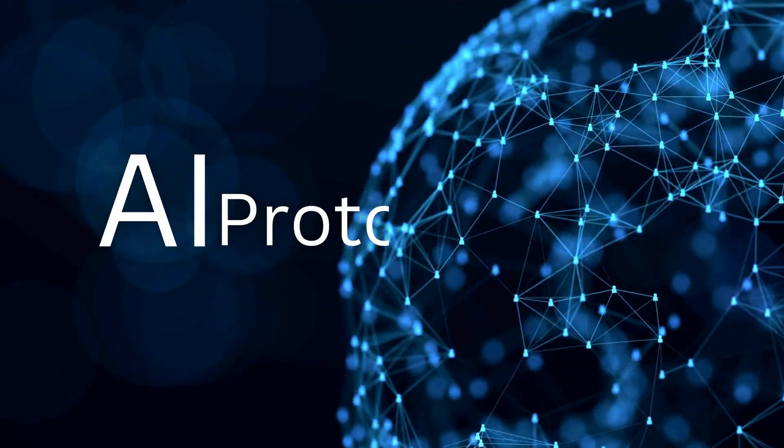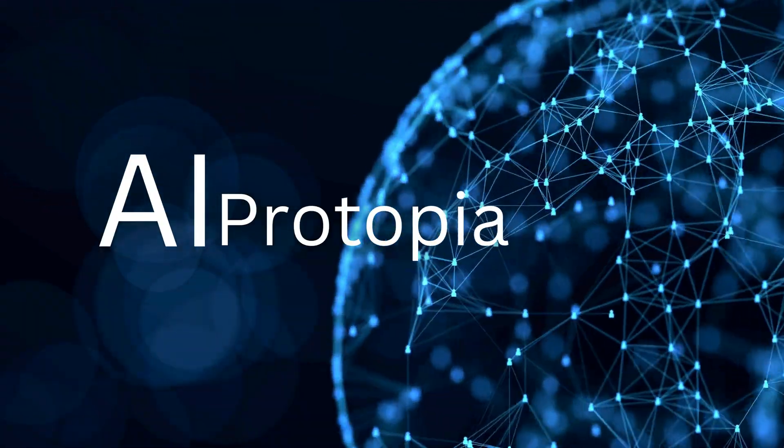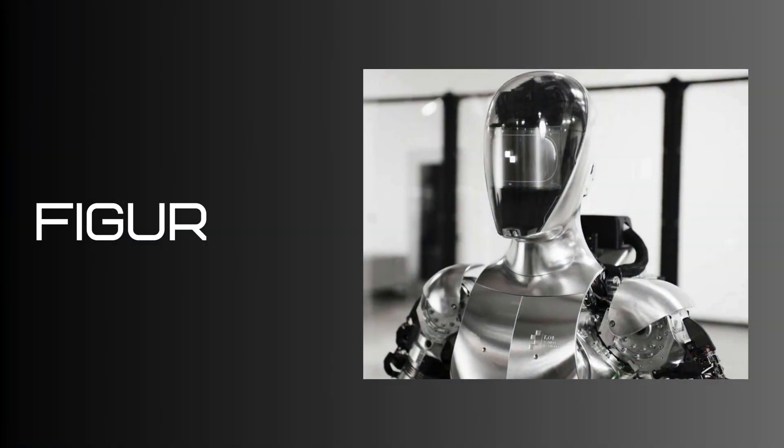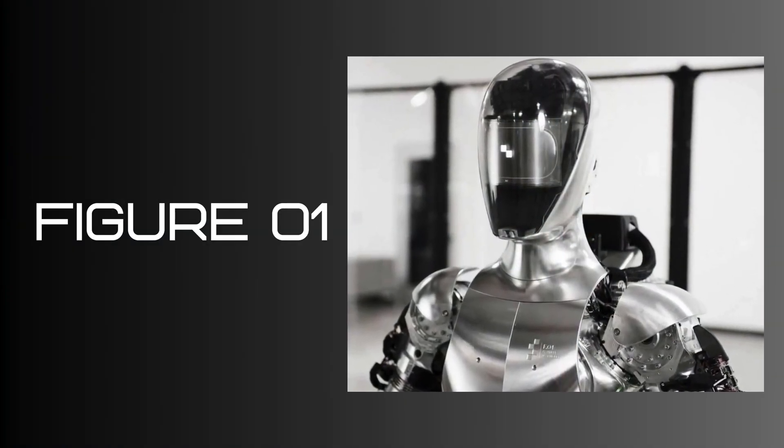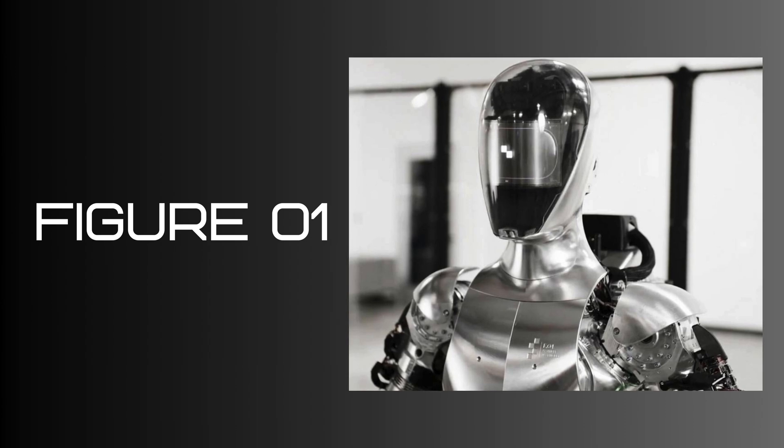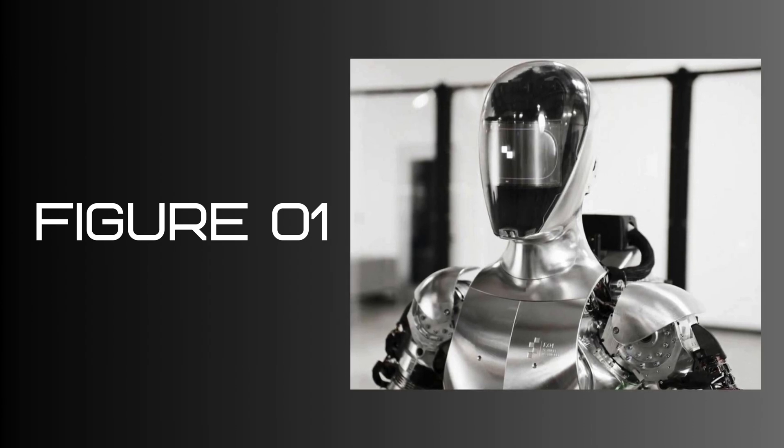Hi, I'm Eden, welcome to AI Protopia. This update we are going to be looking at Brad Adcock's company Figure AI. Their humanoid robot is called Figure One. And I don't want to spoil it, but I think you are going to be quite impressed. Let's dive in with a look at the company's promo video for Figure One.